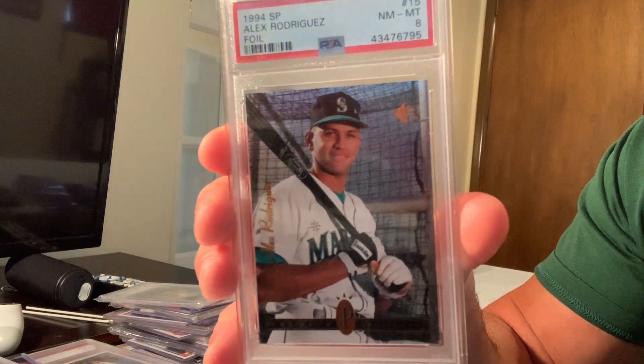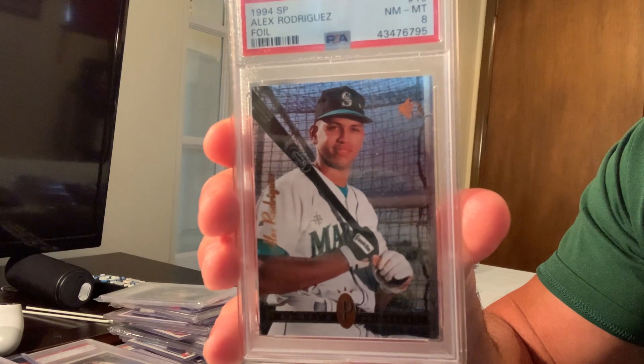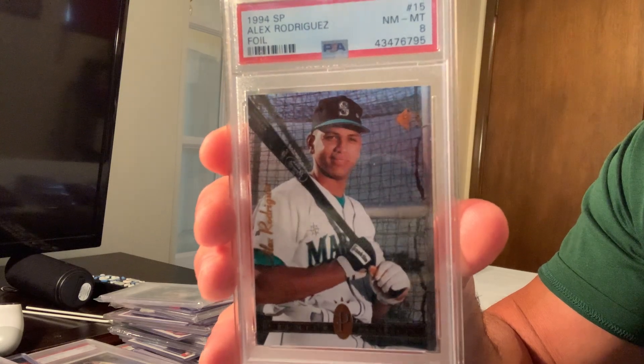I do have the regular SP in an 8, and that sold for $13,600 in a Mint 10 — though this copy is only an 8.